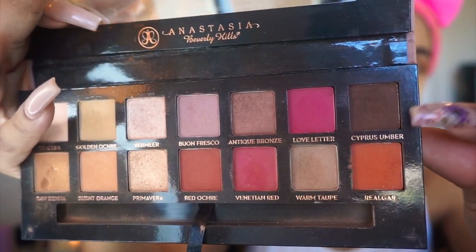Next I'm switching to my Tarte Tartlet All Matte palette and taking the shade Dreamer to apply a little bit in my crease as well. Then switching back to the Modern Renaissance palette with the Morphe M535 brush, I'm grabbing the shade Cypress Umber and applying it to my outer corner — be careful with this shade because it is really pigmented. I'm just going to darken the look a little and fade it into my crease.